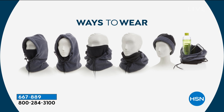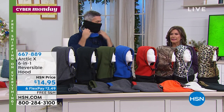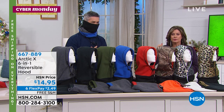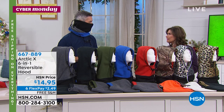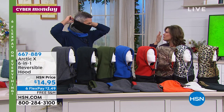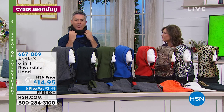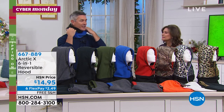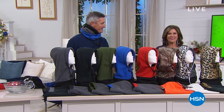Look at the six ways you can wear this — it's an incredible one-item value. Six flex payment is another $2 and some change. With free shipping and handling, grab a few of these. It's crazy affordable. Everybody needs one of these whether you're a skier, dog walker, or just out on a windy day. There's nothing worse than your nose and your ears. Think about the vacations you might take, the skiing you're going to do. I've used this to ski in — it is amazing. Thank you, Peter. Great to see you, as always.